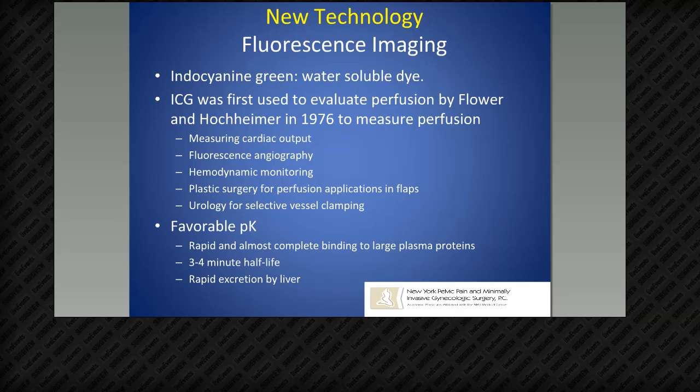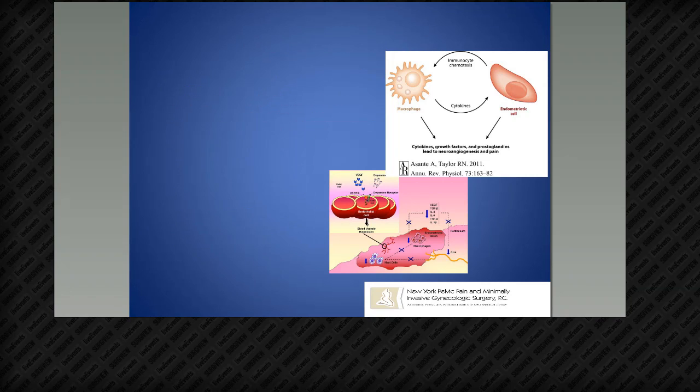ICG is a really safe molecule with favorable pharmacokinetics — almost complete binding to large plasma proteins such as albumin, meaning you'll see a lot of it very quickly in small vessels, with a very quick half-life. The backstory to me wanting to look at endometriosis with Indocyanine Green: I was sitting with urologist Mike Steifelman, who developed the partial nephrectomy ICG application, and after he explained the concept, I wanted to find my own application for it.